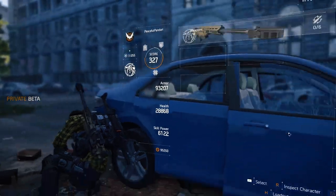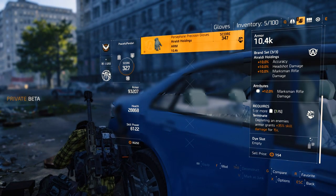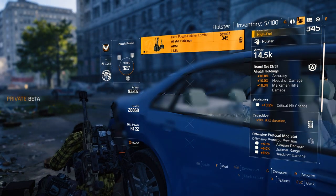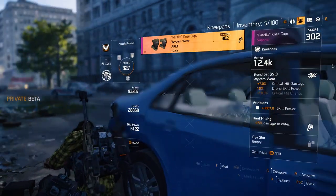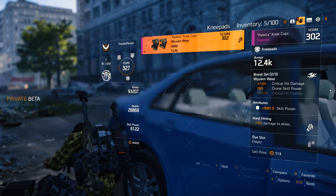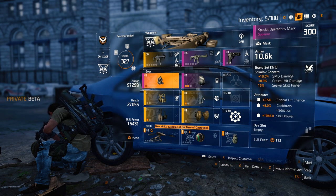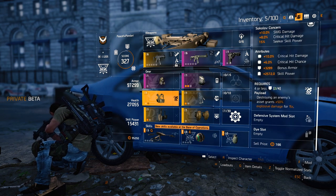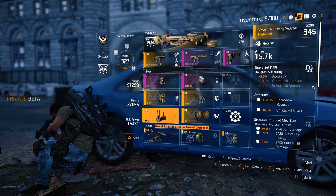Brand sets are a new addition in the gear department. Each piece of gear, regardless of its rarity, has a particular brand — it's associated with a company. A brand set can deliver up to three bonuses, effectively unlocked by equipping one, two, or three pieces of that particular brand. Having a minimum of one and a maximum of three set bonuses allows for an increased amount of build variety, since you can select six different bonuses — two three-set bonuses or any combination in between.